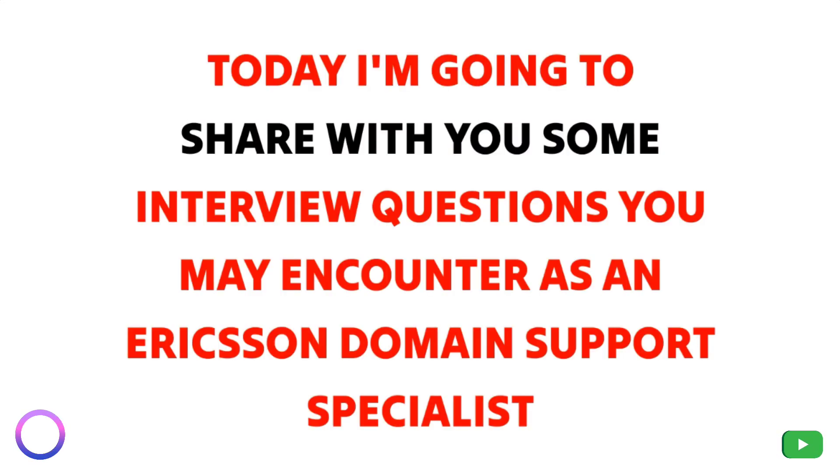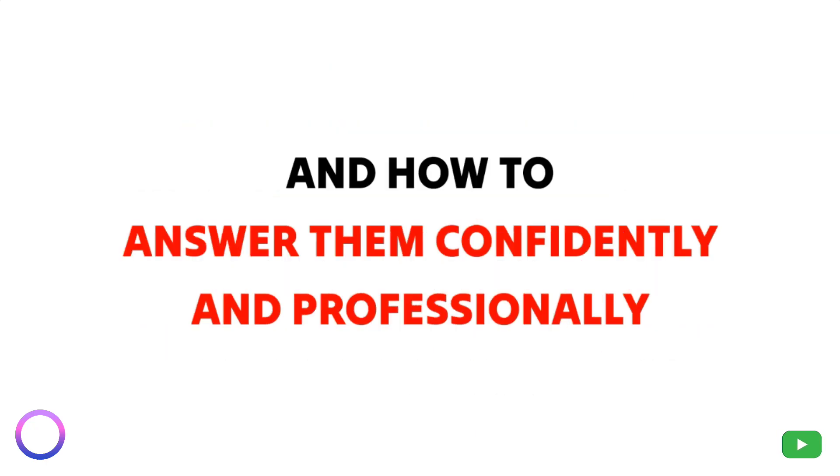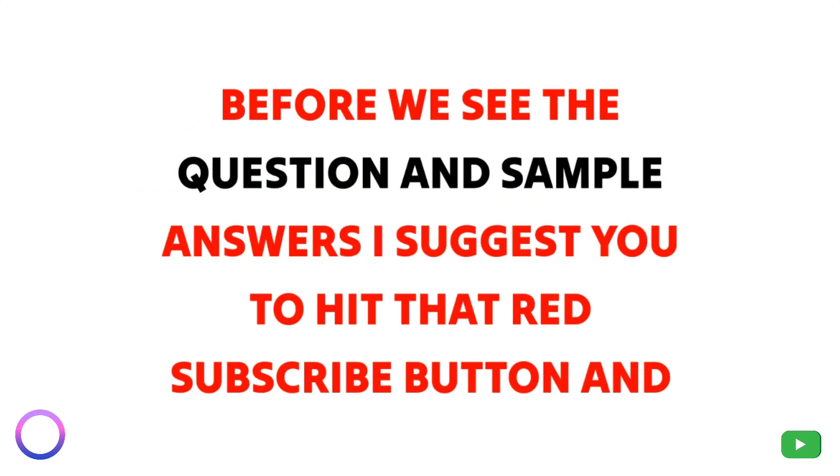Hey guys, today I'm going to share with you some interview questions you may encounter as an Ericsson Domain Support Specialist and how to answer them confidently and professionally. Before we see the questions and sample answers, let's get started.